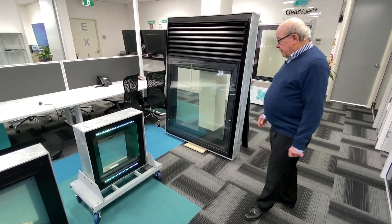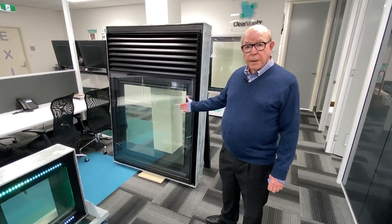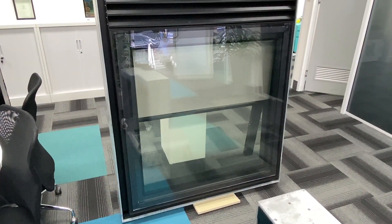Another major development is the ability to integrate blinds. You can get roller blinds or wooden blinds — they are all encased, so you can't touch them.